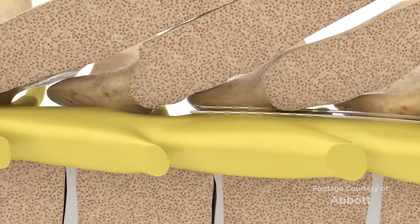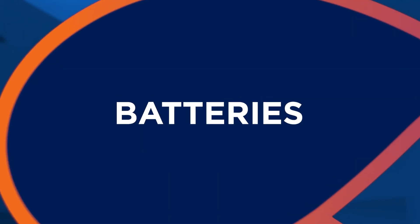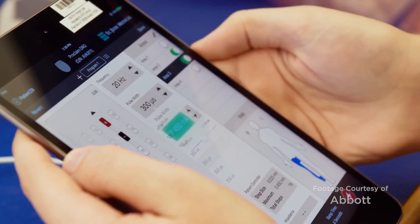Spinal cord stimulation has come a long way, with great advances in MRI compatibility and minimal invasiveness. There are certain battery models that are rechargeable, allowing patients to recharge them just as they would a cell phone or a watch. Those batteries can last anywhere between seven and ten years, and patients have control over the amount of energy they use through the therapy, often via a small device such as a cell phone.